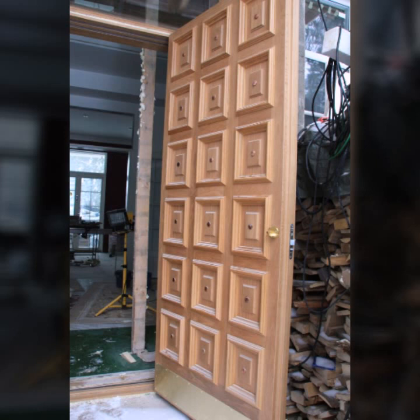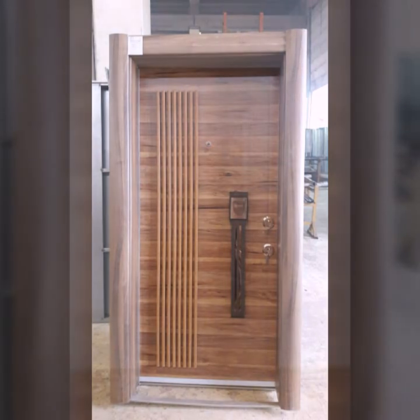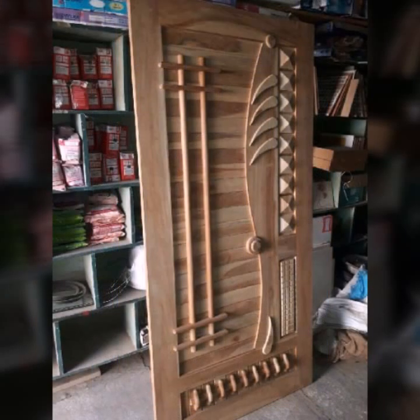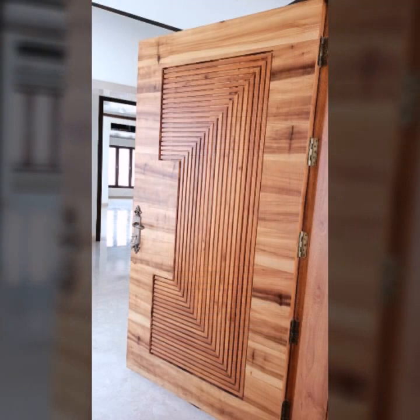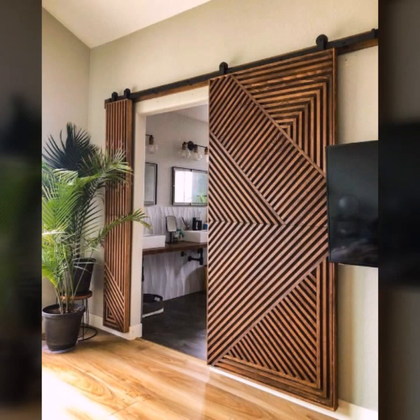Friends, I hope you are in the best condition of health. I am back again with the most stylish, most demanding collection of beautiful and trendy wooden door designs. Every design is so beautiful, so trendy, and unique — top 50 designs and ideas. Watch my video till the end for more designs and ideas.